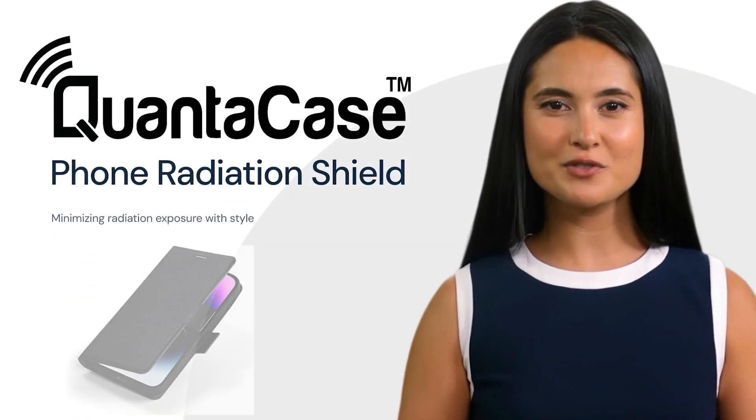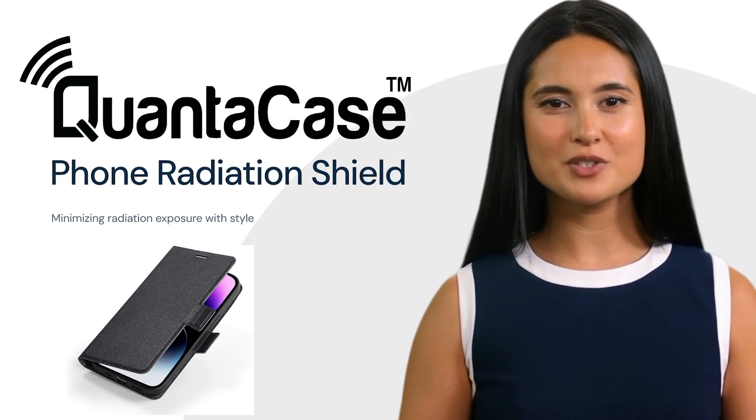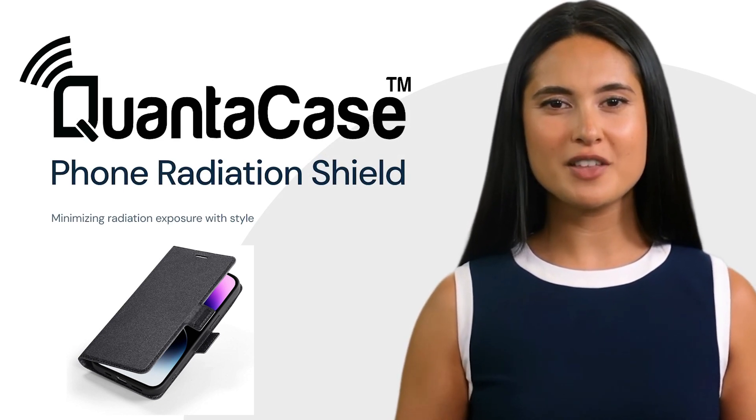Are you seeking a meticulously crafted, ultra-thin, and sleek phone radiation mitigation solution? QuantaCase might be the perfect fit for you.